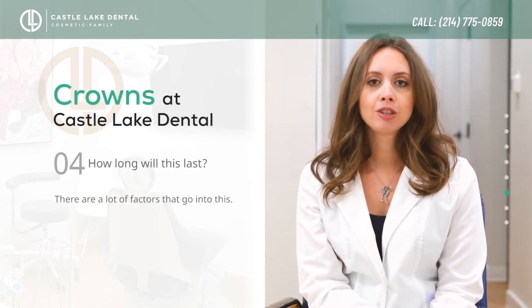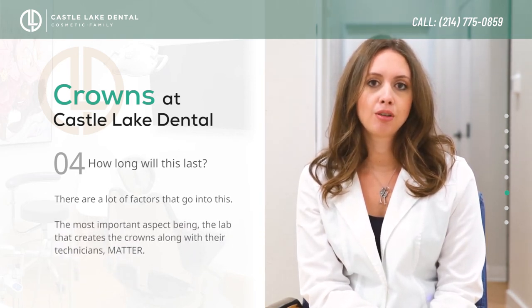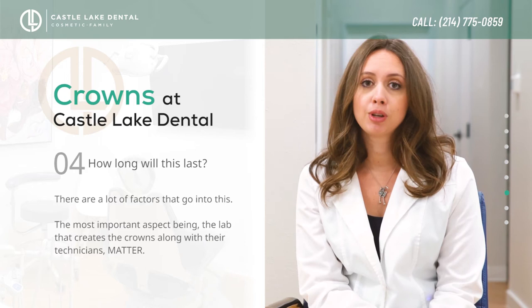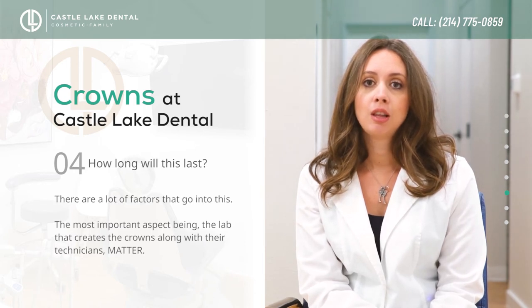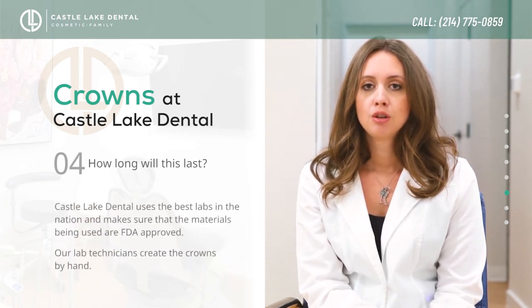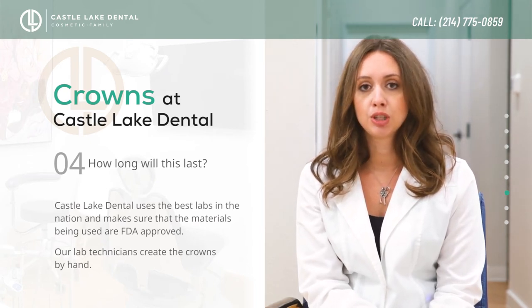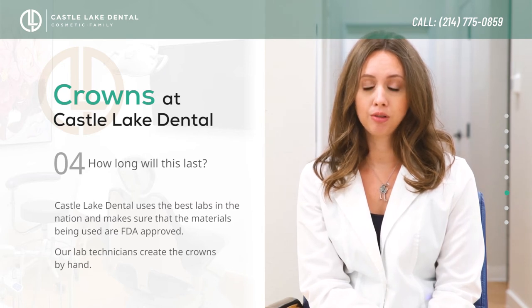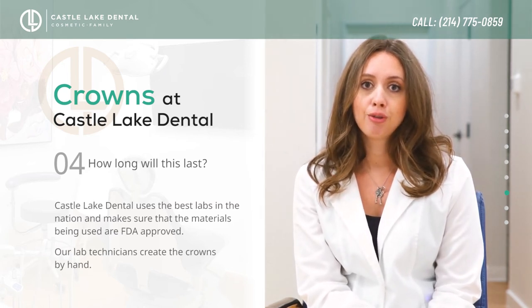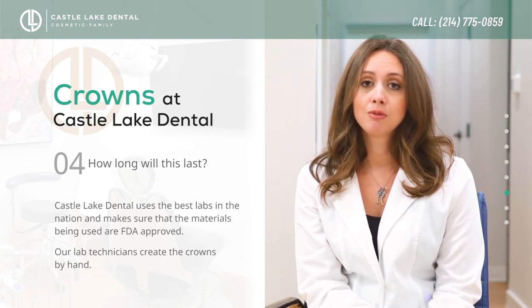There are a lot of factors that go into how long a crown lasts. The first and most important is who makes the crown and what materials are used. A lot of people don't realize that labs vary based on the skills of the technician. Here at Castle Lake Dental, I've chosen to go with one of the best labs in the nation to make sure the materials being used are FDA-approved and that the best technicians are creating this for you. They create it both by hand and digitally.